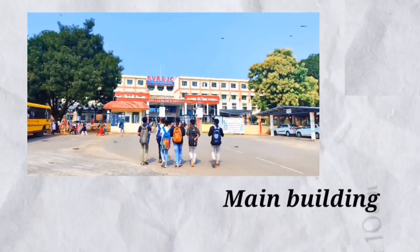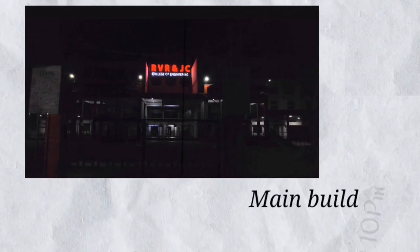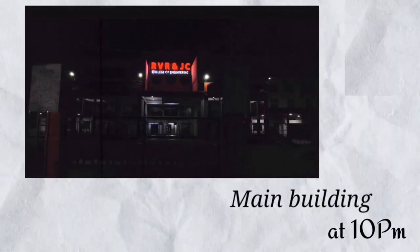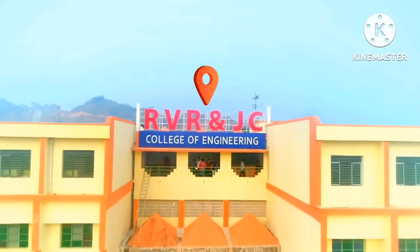This is RVRJC main building at 10 am and this is RVRJC main building at 10 pm. Everyone knows that, but only RVRJC students know what comes next.